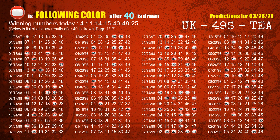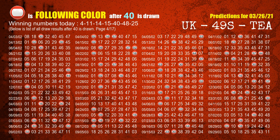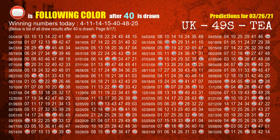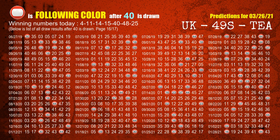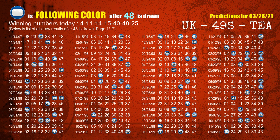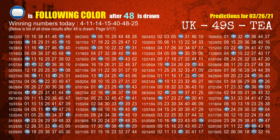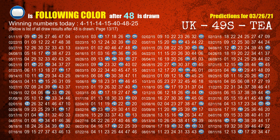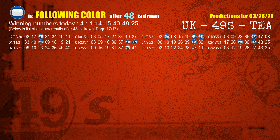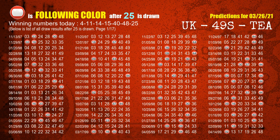The fifth winning number is 40. The most frequently following color is red when 40 is the winning number in the last draw. The sixth winning number is 48. The most frequently following color is blue when 48 is the winning number in the last draw. The booster winning number is 25. The most frequently following color is red when 25 is the winning number in the last draw.